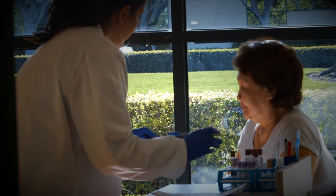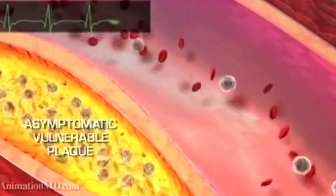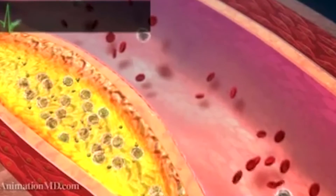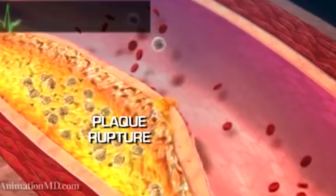What we're measuring is actually the body's immune response to the injury in the arteries, and these proteins that leak into the blood. We measure those and they allow us to identify people who have underlying damage that's silent.